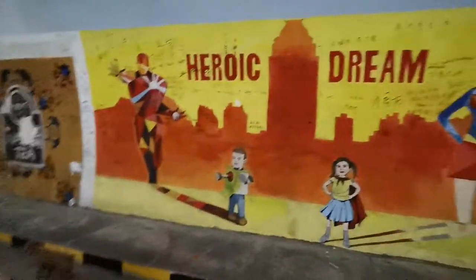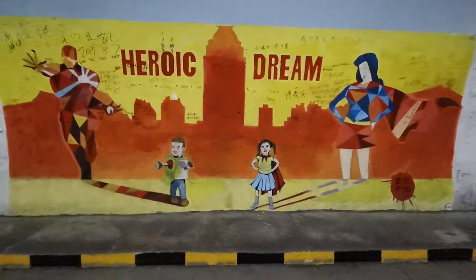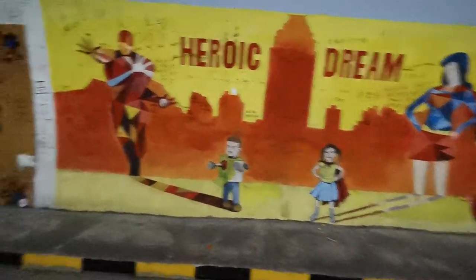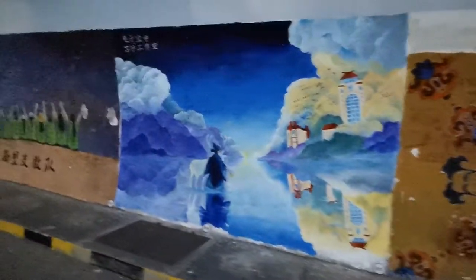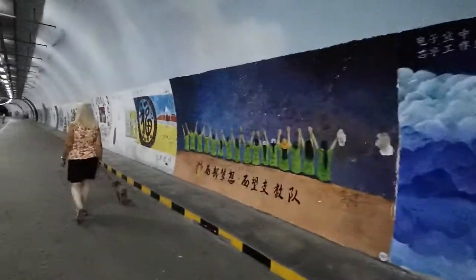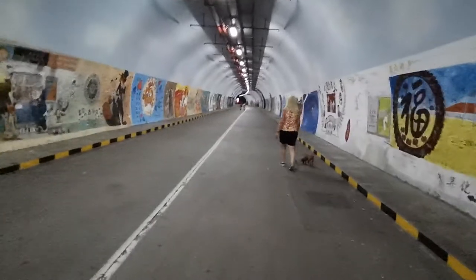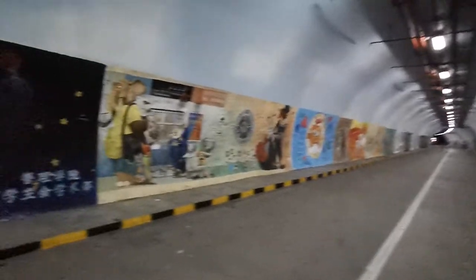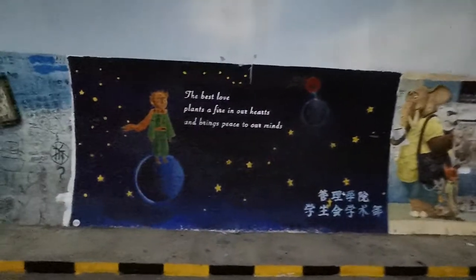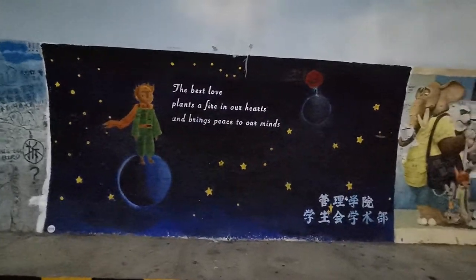This is called Heroic Dream — these little kids think they're superheroes. And this one: 'The best love plants a fire in our hearts and brings peace to our mind.'